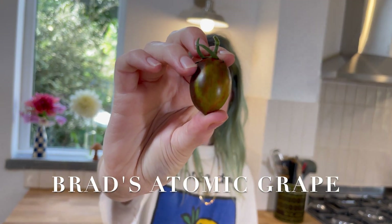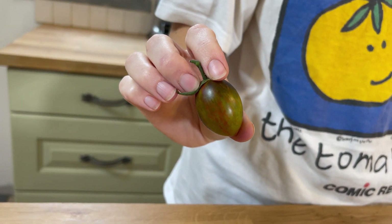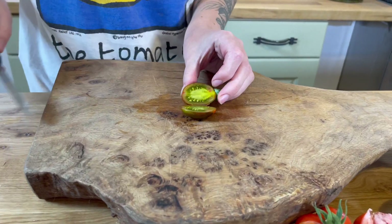This one's Brad's Atomic Grape, which is one of the craziest, funkiest small tomatoes you can get. It's got all these different colours and stripes on it, so let's see how it tastes. I'd say this one has quite a good balance between savoury and acidity. It does have a super savoury flavour, but it does have a little bit of acidity too, which is more of my preference. Brad's Atomic Grape gets a 7 out of 10.